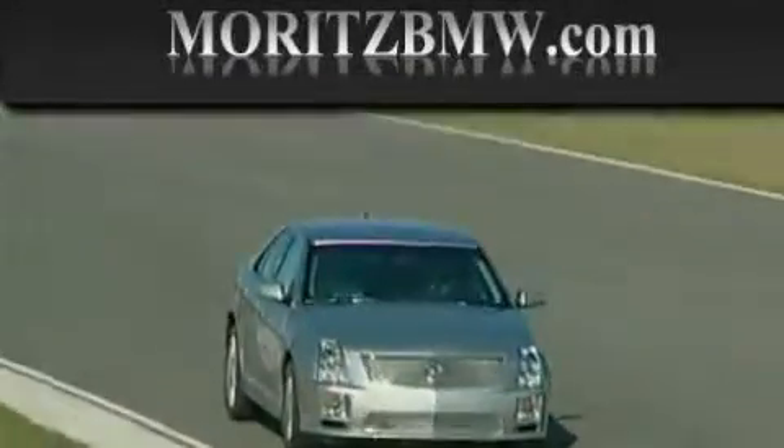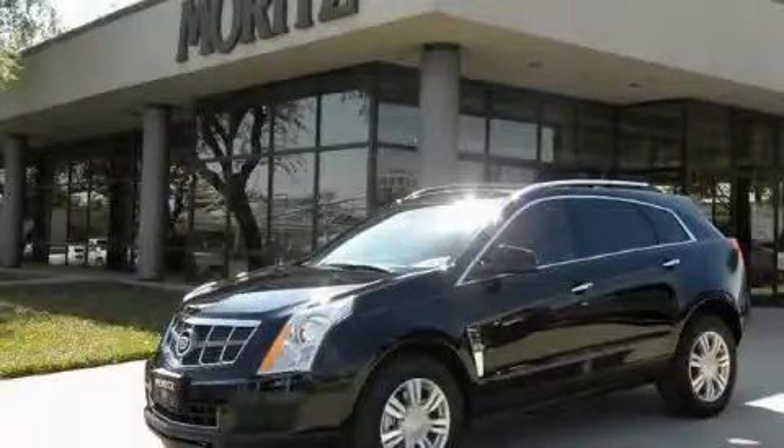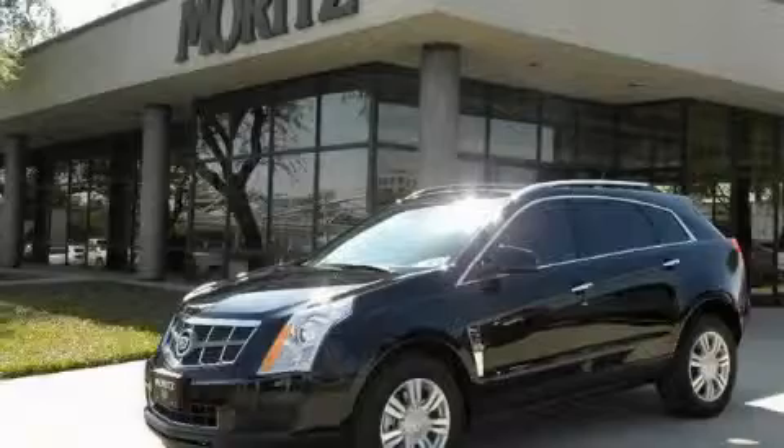Another fine vehicle offered by Maritz Cadillac BMW Mini. This is a brand new 2010 Cadillac SRX.